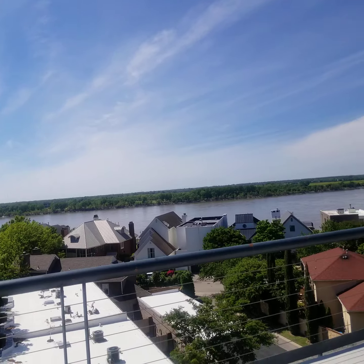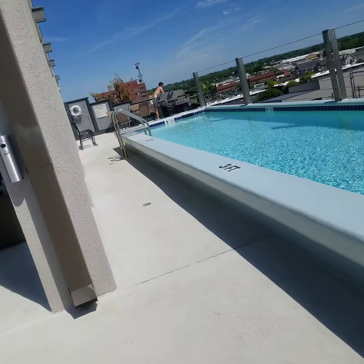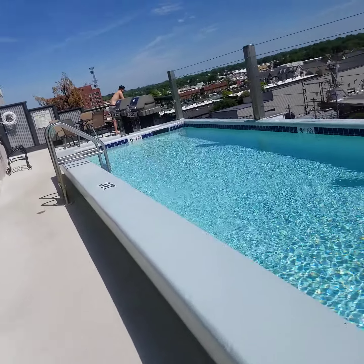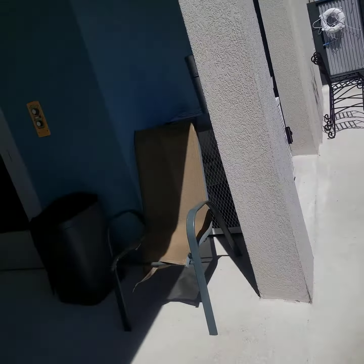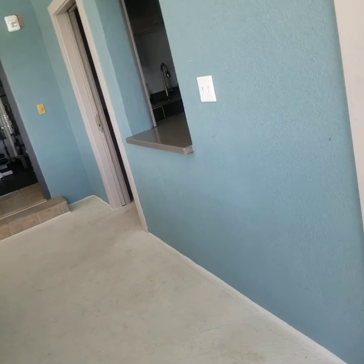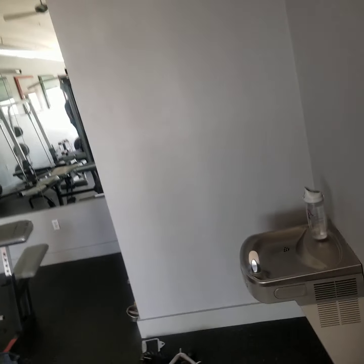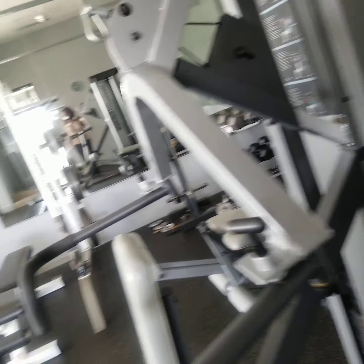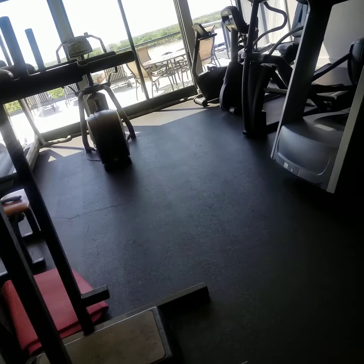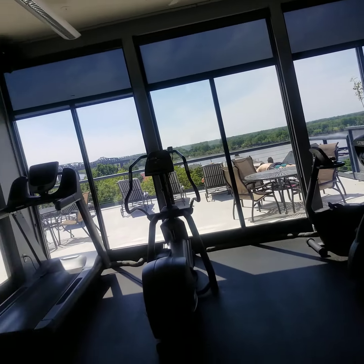And then of course there's the gym. There's also a laundry closet in the unit as you enter — it's a stackable. This is the gym here — plenty of equipment — and you do have a view with some of the equipment as you work out.